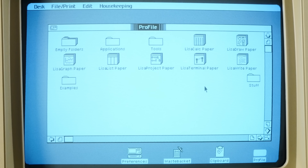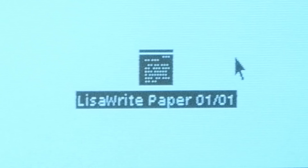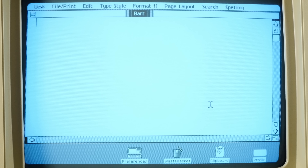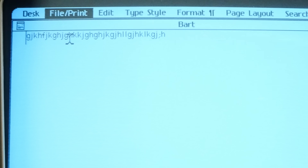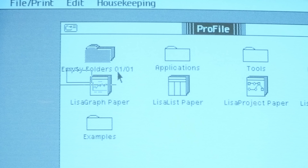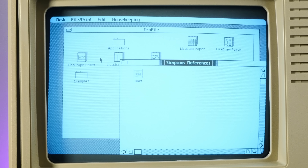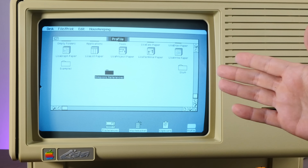If I want to start a document, I don't open Lisa Write — I go to the Lisa Write paper stack and double-click it. That tears off a new piece of Lisa Write stationery. I can name it whatever I want, and double-clicking it opens the new document. To save and close it I do 'save and put away,' or I can set it aside to the desktop. This philosophy even extends to folders — double-clicking a stack of empty folders gives me a new one. I can even nest folders within folders, which is really advanced for 1983.